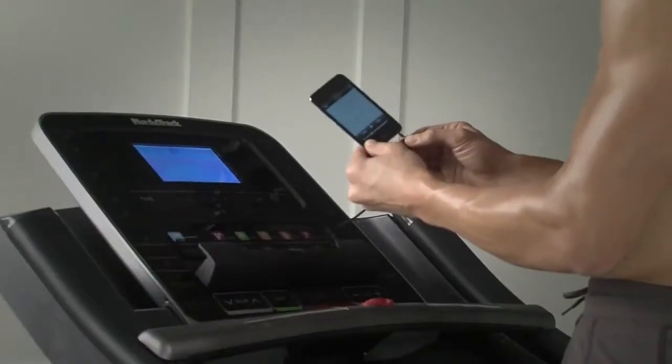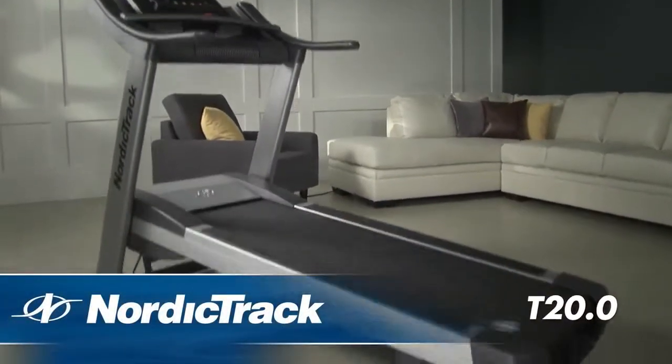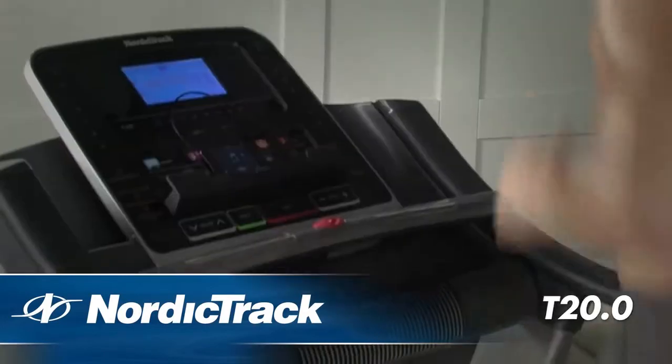Train yourself for performance and success with the NordicTrack T20.0. This high-end treadmill incorporates all the features you need for incredible workouts.